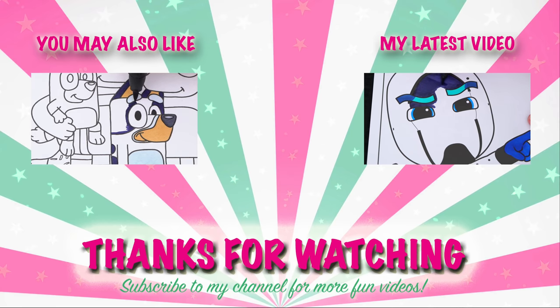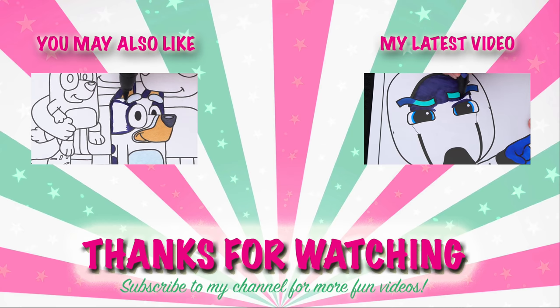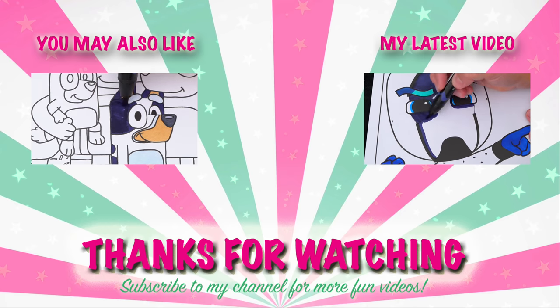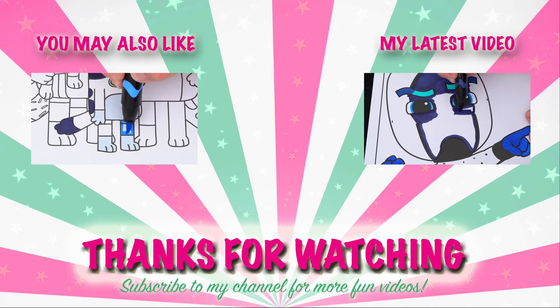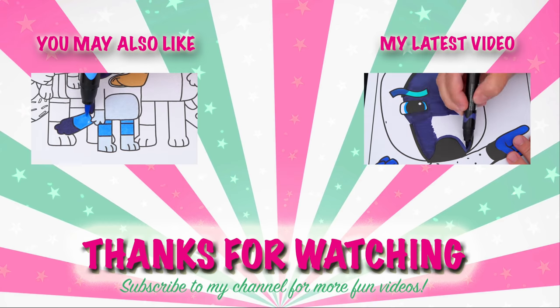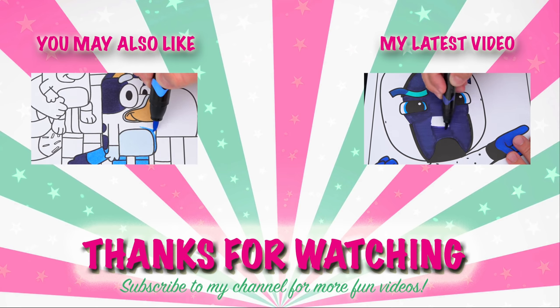Wow, coloring is so much fun! Like this video if you like to color too! If you enjoyed this video, then be sure to check out my last Bluey coloring page video! And don't forget to subscribe and hit that bell button because I post fun videos every single day! Love you guys! Bye!